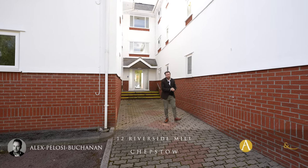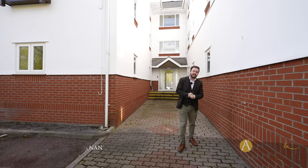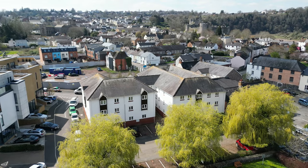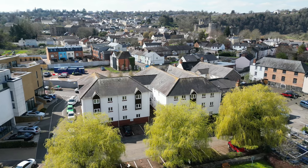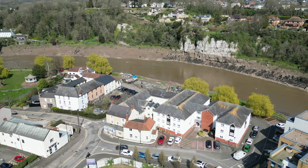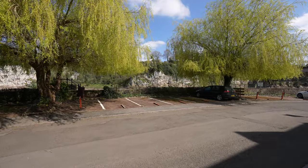Hi, it's Alexi, and today you join me down at Riverside Mill, an exclusive development of apartments located at the foot of Chepstow, enjoying amazing views over the River Wye. The development also boasts parking for all the apartments as well as private gardens with views over the river.